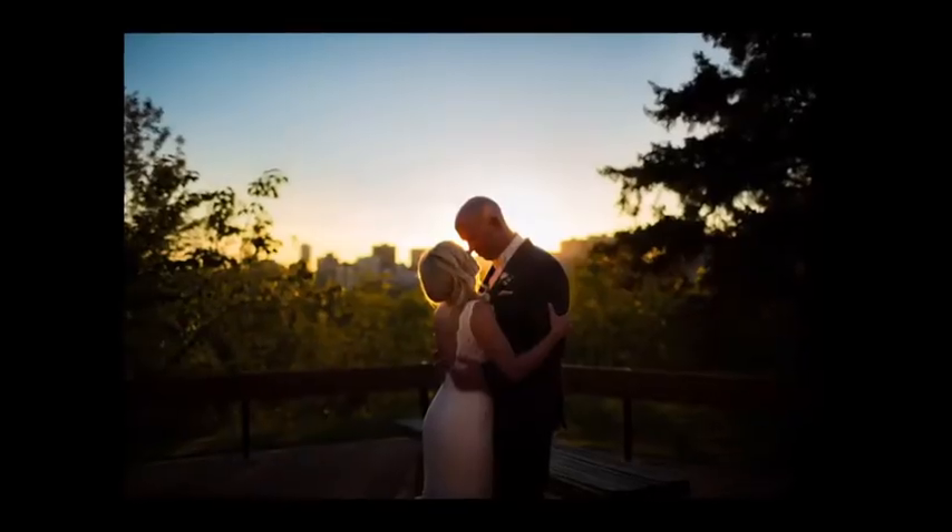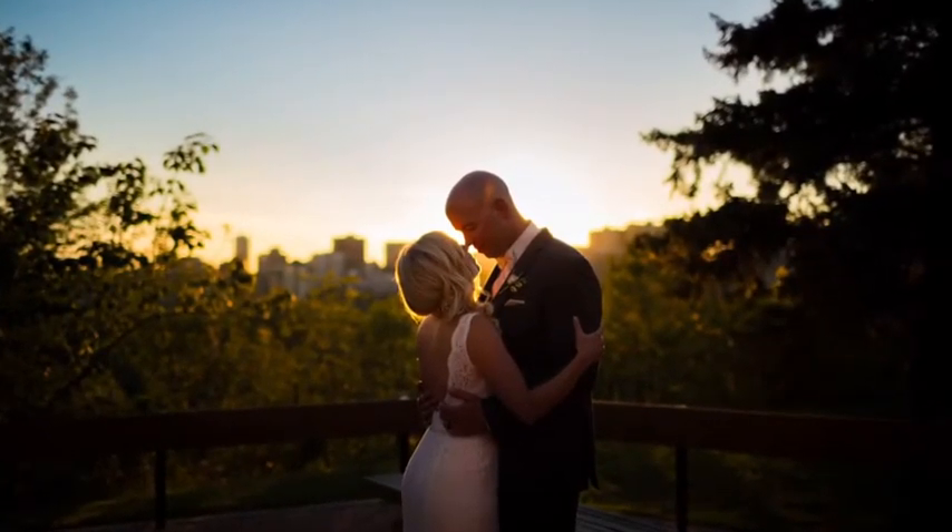Their patio also boasts one of the most gorgeous sunset views in our city. Thanks for joining us here today at the Pioneer's Cabin. We hope you enjoyed it as much today as we do every time we host an event here.